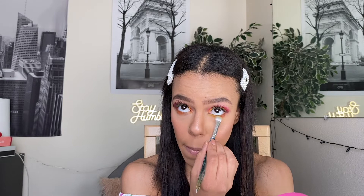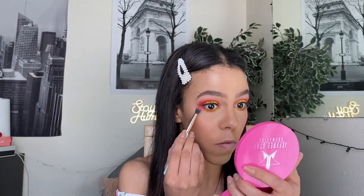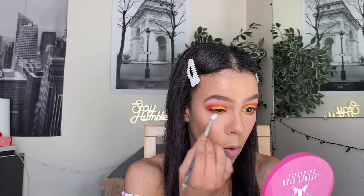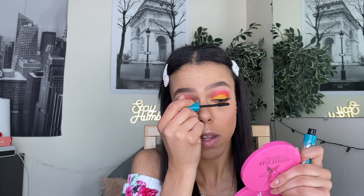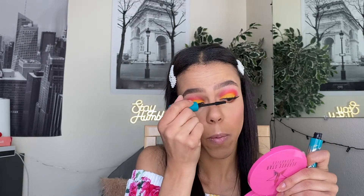I'm going in with the yellow on the inner corner, and now I'm going in with the shade 'Tipsy Girl' on the very outer corner. I'll use a clean brush with nothing on it and just blend all of that and make it way less harsh. Then I'm gonna throw on some mascara — not even gonna dip it again because it's dry anyway. You don't need a lot when you have lashes on.